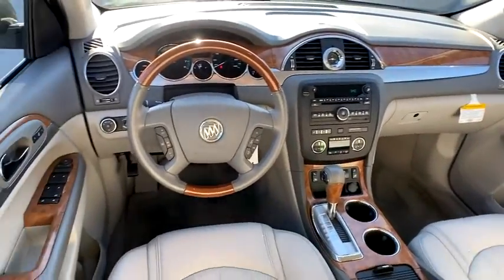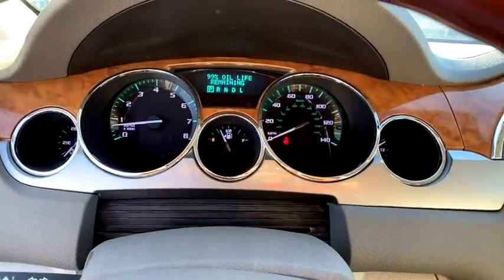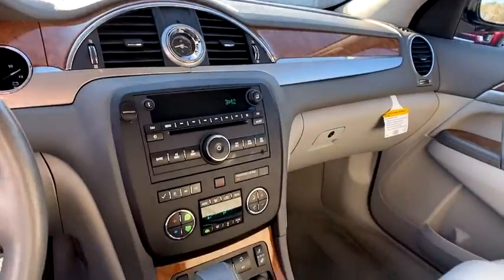Center armrest, universal garage door opener, heated front driver and passenger seats, electronic stability control, fog lights, security system, CD player, rear window defroster.